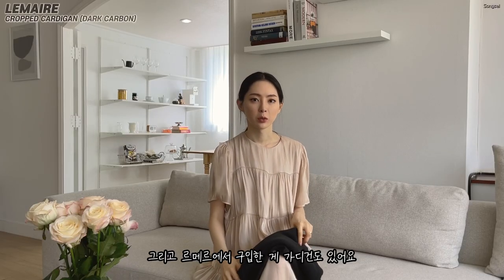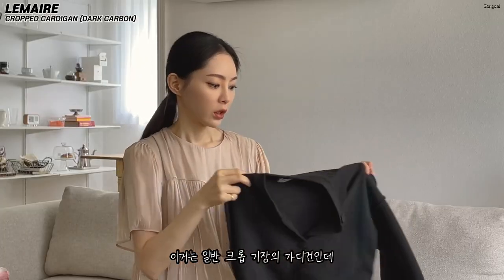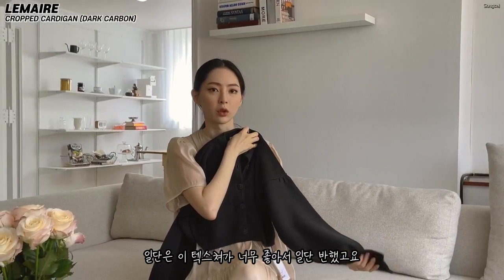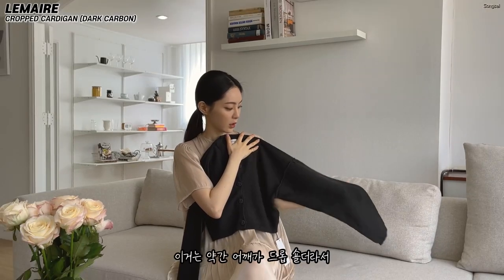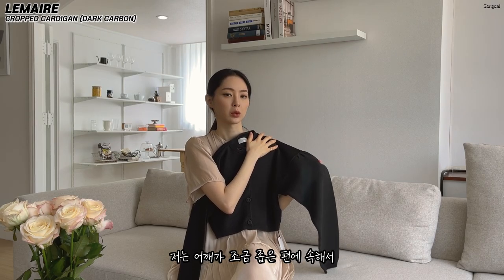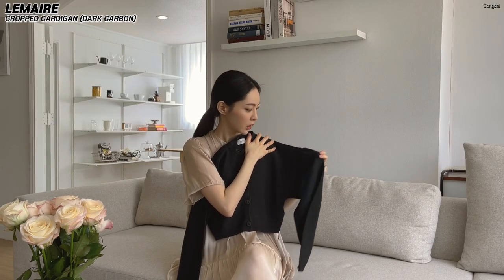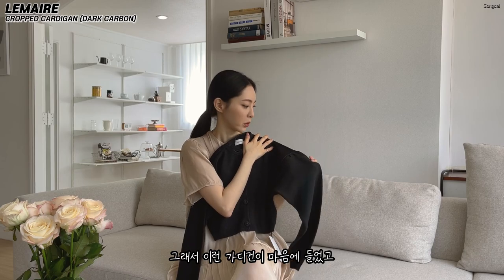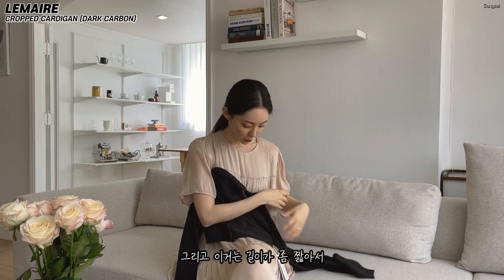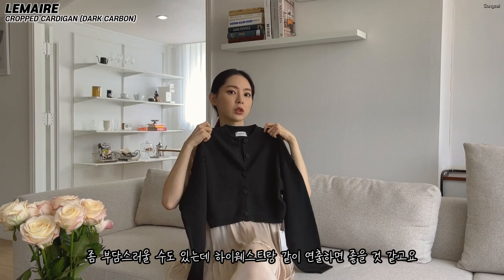I also bought a cardigan from Lumen — a crop cardigan. This is a common crop cardigan and the texture is so good. It has a drop shoulder. It's a nice little fit at the waist, so I bought this cardigan. It's elastic and a little bit rich, a bit more than a high-waist.